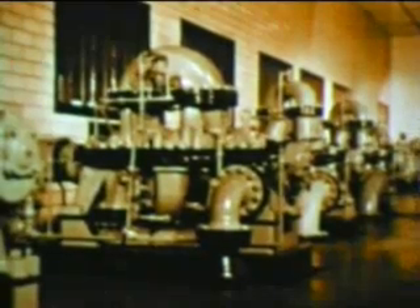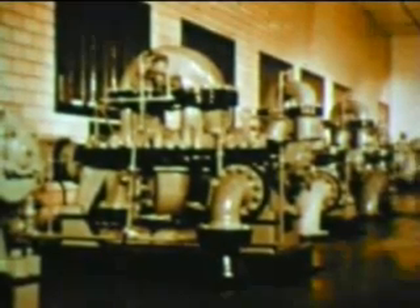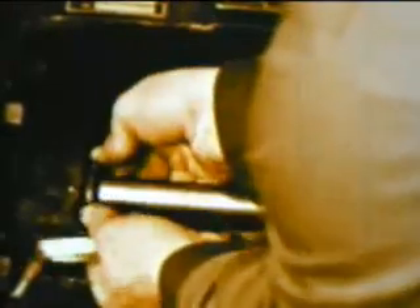The motive power of industry is also conserved by asbestos. Pumps, compressors, tools, all kinds of reciprocating, oscillating, and rotating equipment operate more efficiently because of asbestos packing.